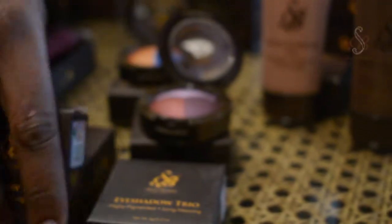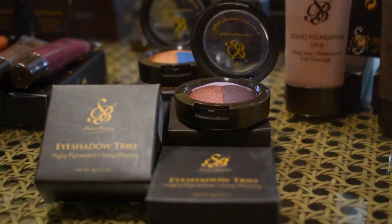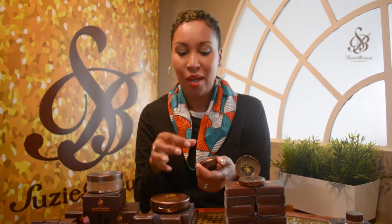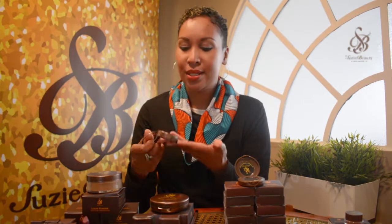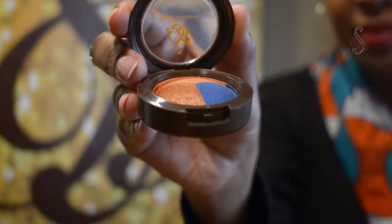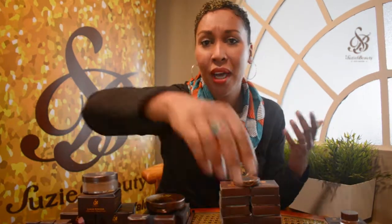I almost forgot our eyeshadow trios! We were asked to include more colors in one container, so I came up with these trios — all colors that already exist in the line but curated to work together. Diani Shore has beautiful golds and blues reminiscent of the sea. Savannah Sunsets has purples and pinks. Midnight Normal Kenya is perfect for smoky eyes with blacks and grays.